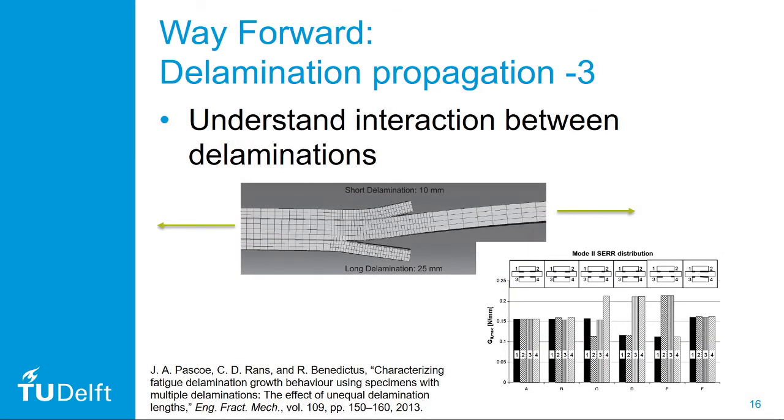Finally, we need to look into understanding the interaction between different delaminations. Typically we model delamination propagation, but this is computationally very expensive. Instead, we could do a parametric study—as I did some years ago for an adhesive bond—where we have two delaminations on each side of the specimen with potentially different lengths. If you fix these delaminations and just measure the strain energy release rate in the numerical model without actually propagating them, you can still see that changing the relative lengths causes huge differences in the local strain energy release rates at each crack tip.